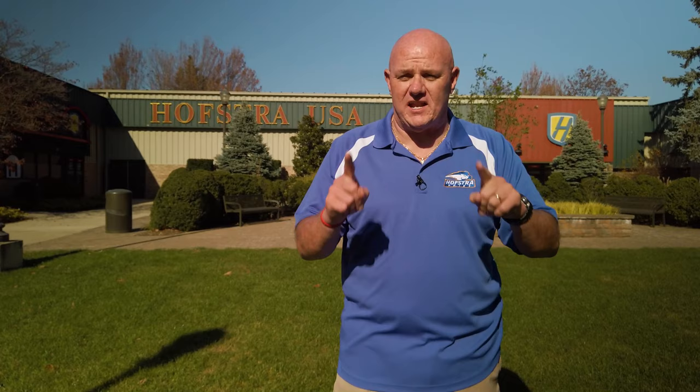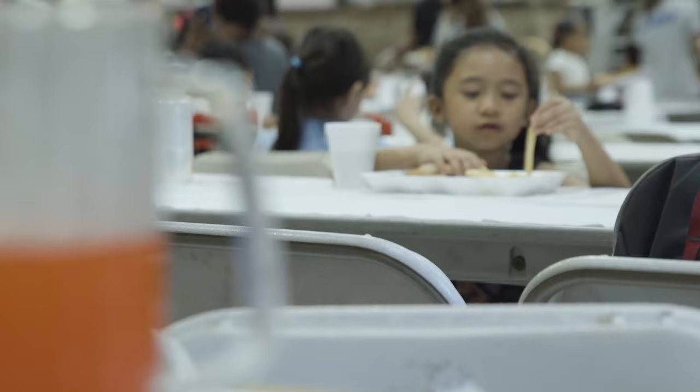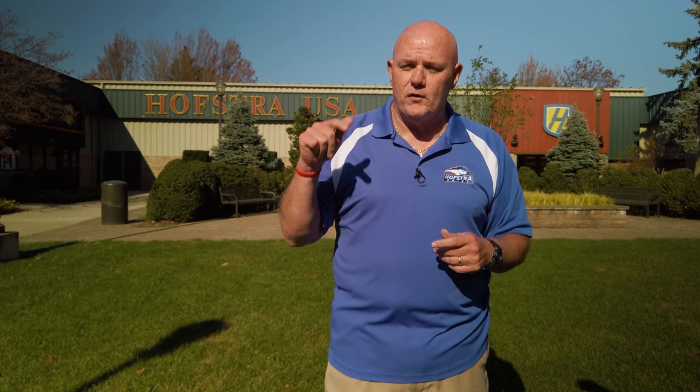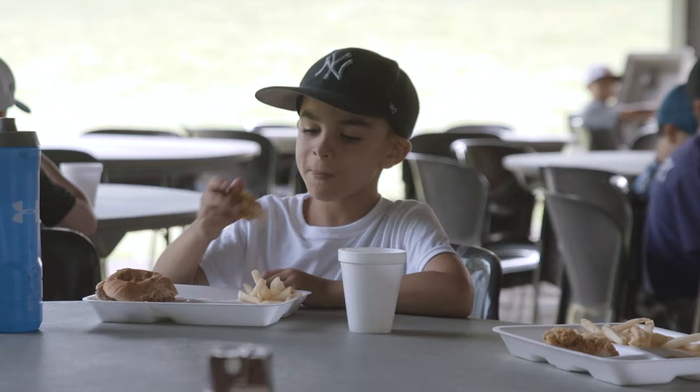Hofstra USA is our premier dining facility for the Hofstra summer camps. There are numerous rooms inside for campers to eat. All food is expertly prepared by our catering service right here on campus. Our nurses monitor any food allergies and make sure your child gets the food they need. We offer an entrée of the day, a potato of the day, and a vegetable of the day. And if they don't like that, we have hamburgers and hot dogs every day, a full salad bar, and a fruit station. At the end of lunch, they get re-energized with a great dessert to take outside.